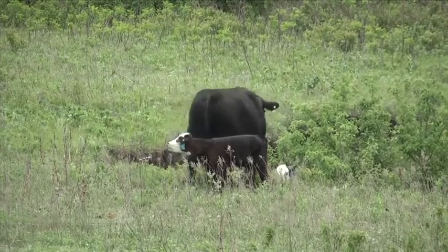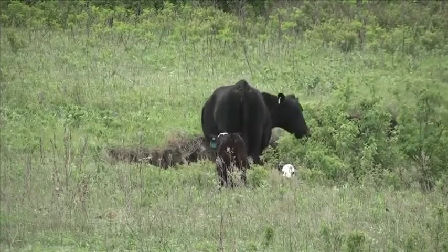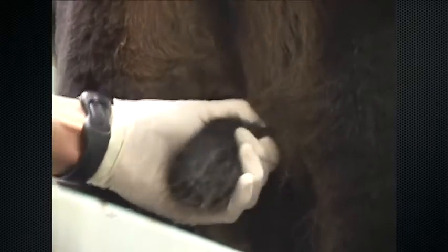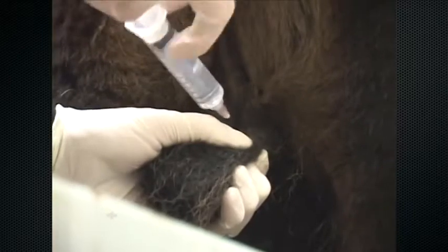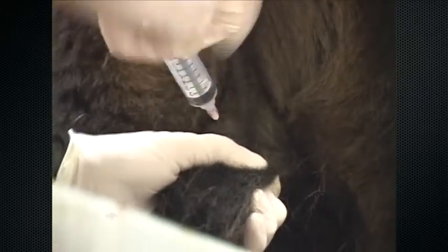Let's start out with timing, because I think that's the first thing — when do we need to be castrating these calves? Regardless of whatever method we use, the bottom line is any time we can do it early, swift, and efficiently, that's when we need to do it. It's easier on the animal, easier on us, and there are a lot less complications. Timing has been addressed in beef quality assurance recommendations — sometimes as early as before three months. Calves are small, testicles are small, blood vessels are small, and overall the procedure is a lot easier on the animal. I always tell students that the longer the testicles are attached to the calf, the more attached the calf is to the testicles. Early castration is important.